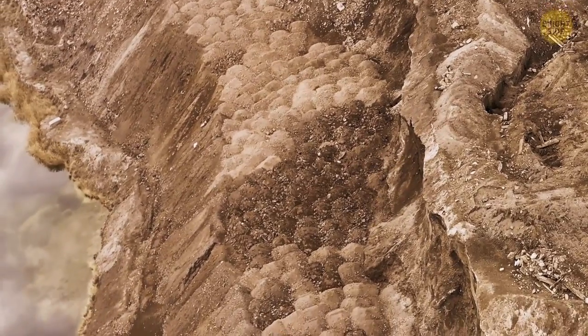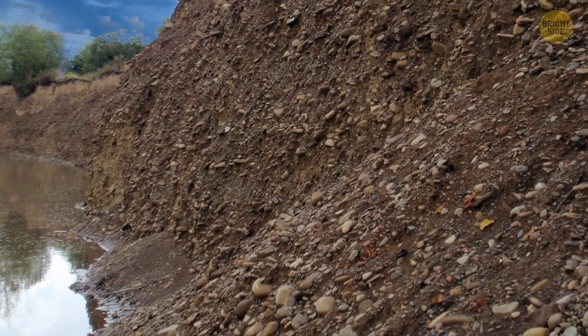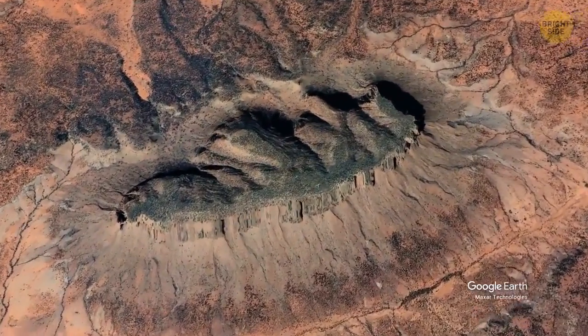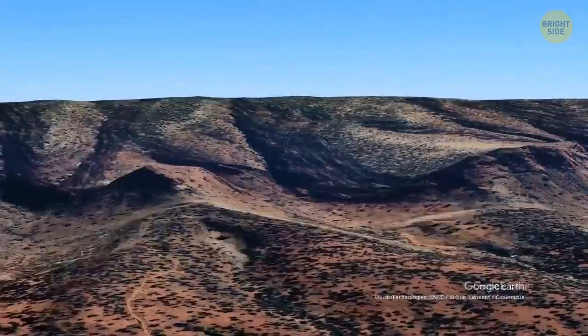As for the base of Mount Connor, it's surrounded by alluvium — a deposit of clay, sand, and silt left by floodwaters. The mountain's interesting shape results from erosion, which also caused Mount Connor to become an inselberg, an isolated mount rising sharply from a plain.